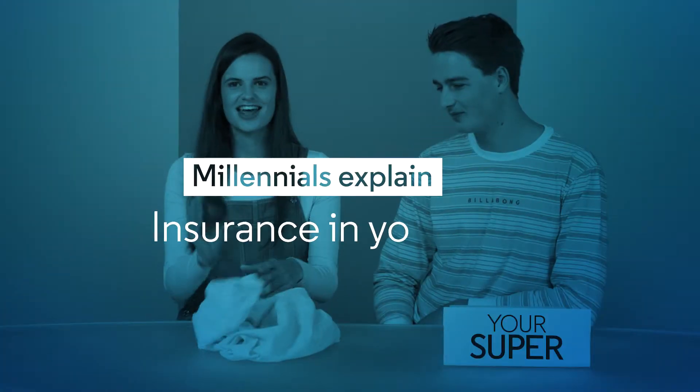First of all, we've got an avocado. We love an avocado. I feel like you can't talk money and millennials without an avocado, really.